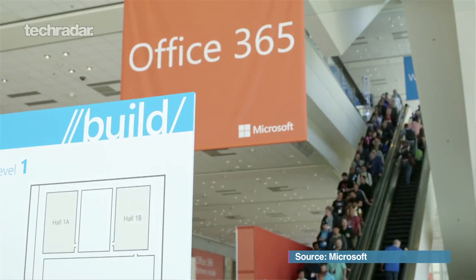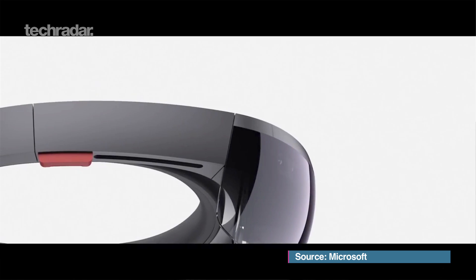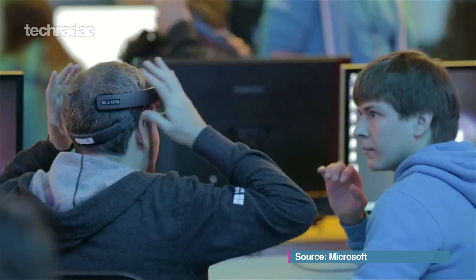So Build, which is a big developer conference for Microsoft — obviously there's loads and loads of Windows 10 stuff — but what do we really want to know about? We want to know about the HoloLens. They showed off a little bit more about what the HoloLens is meant to be and there are some really exciting things happening. It looks like it's one of the most interactive things around at the moment.